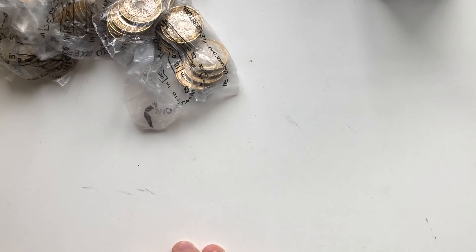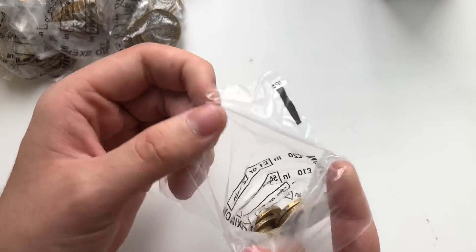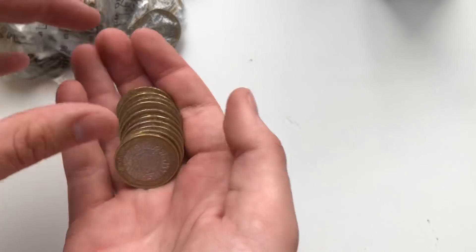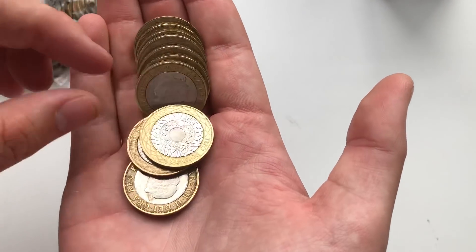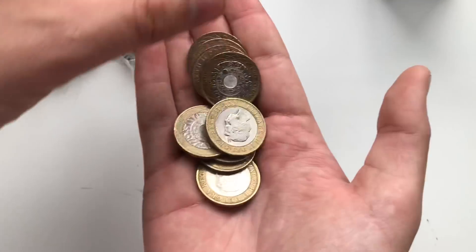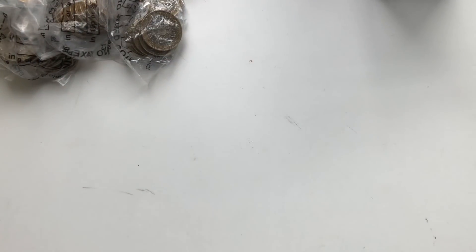If you guys want to see me cash these in, I'll go to my local town and you'll watch me pour them all into the big cash machine in Metro, which will be pretty cool. We've got Robert Burns - that's not bad, you don't come across that too often, it's quite cool. Let me know if you guys want to cash it in - that'll be quite an exciting vid.